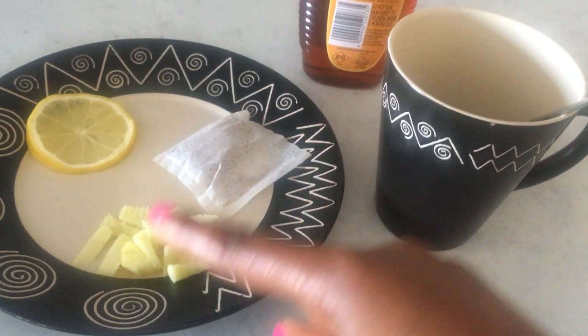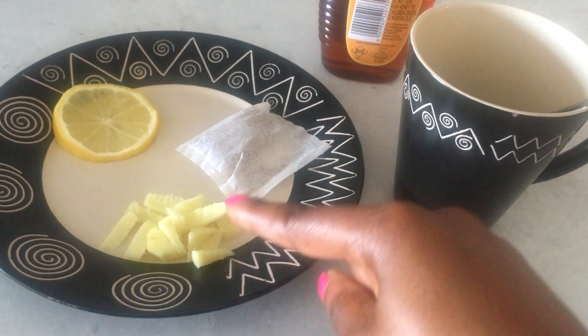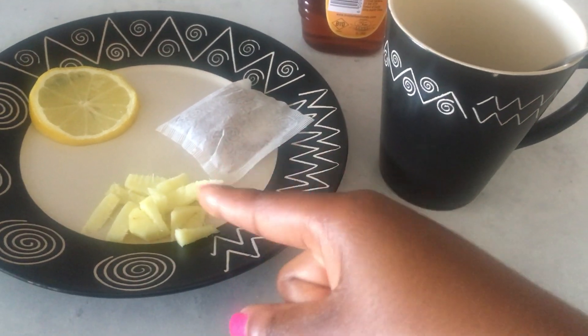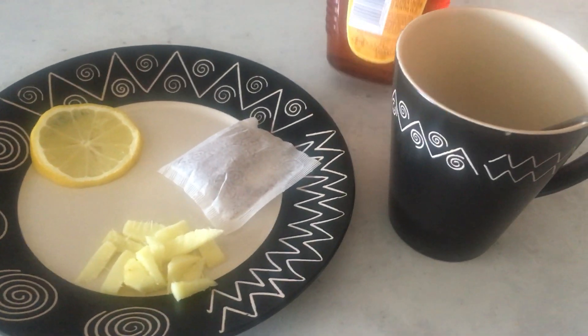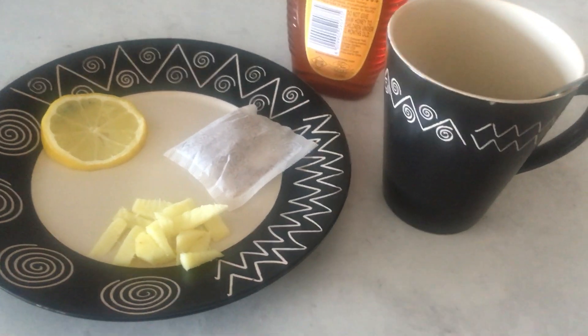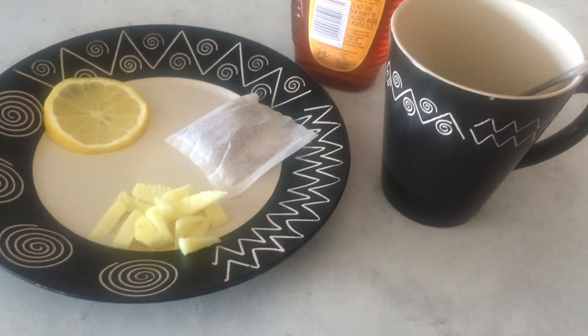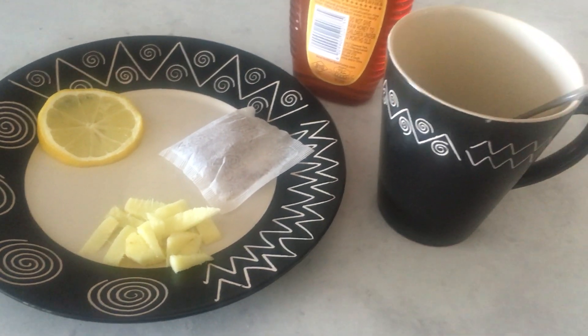I also have a slice of lemon. If you want, you can add two pieces of lemon, and if you want more ginger you can add more. I also have honey here — I'm going to add just a little bit of honey and also a little bit of hot water.